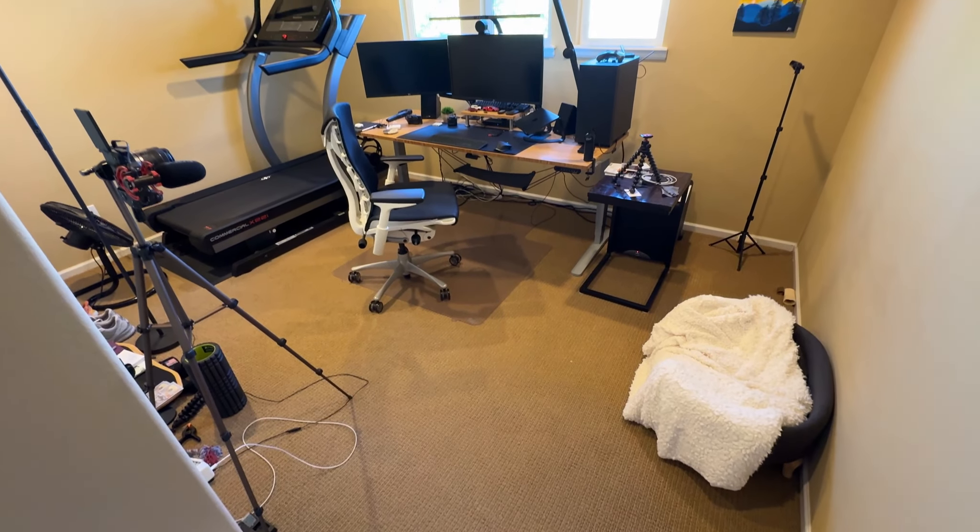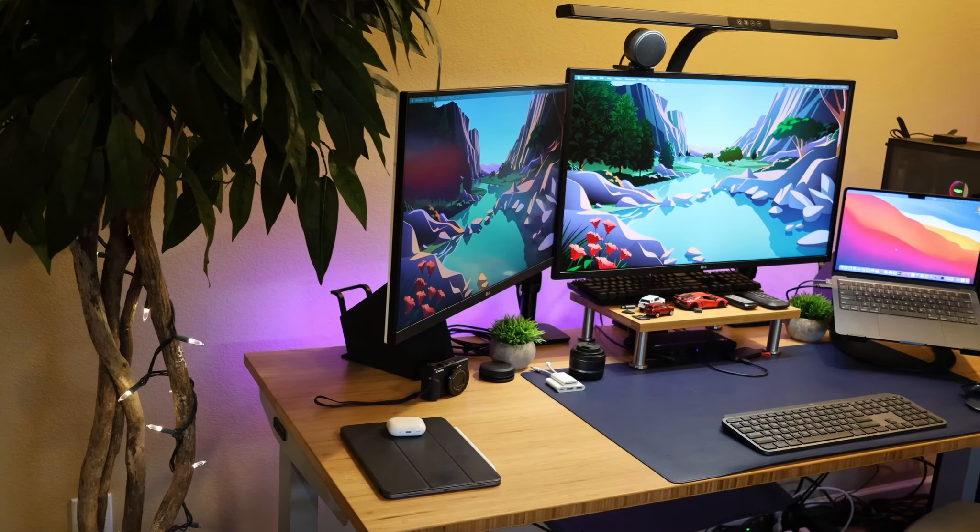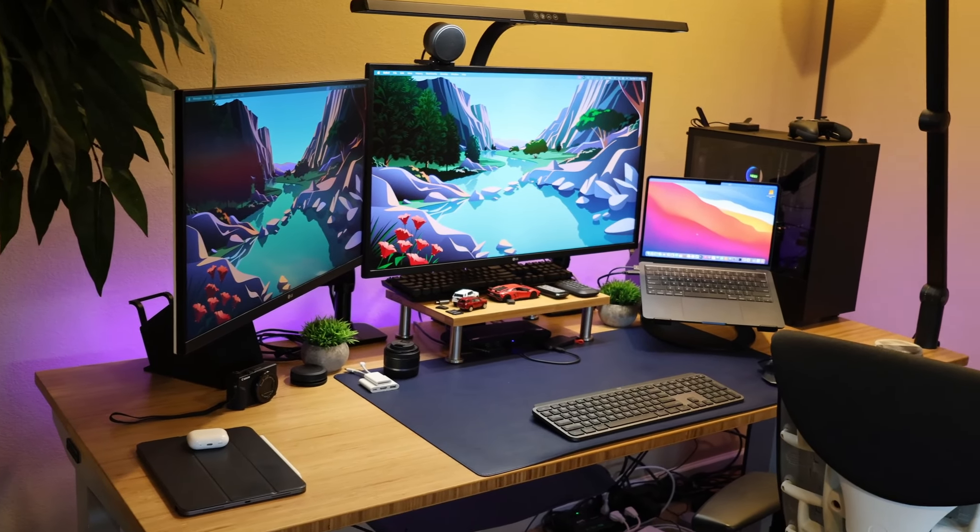What's going on everybody? Welcome to the channel. Today we are going to be transforming my office from this to this by just rearranging a few things with a total budget under $100.